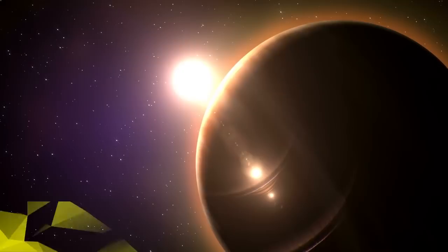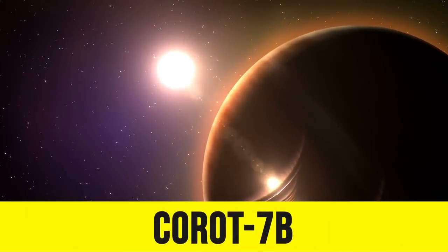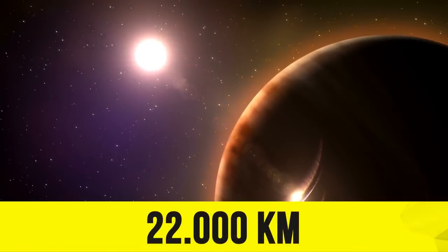Number four. Let's start with CoRoT-7b. This strange name is the name of an exoplanet in the constellation Monoceros. The planet has a diameter of 22,000 kilometers, making it one of the smallest known exoplanets.